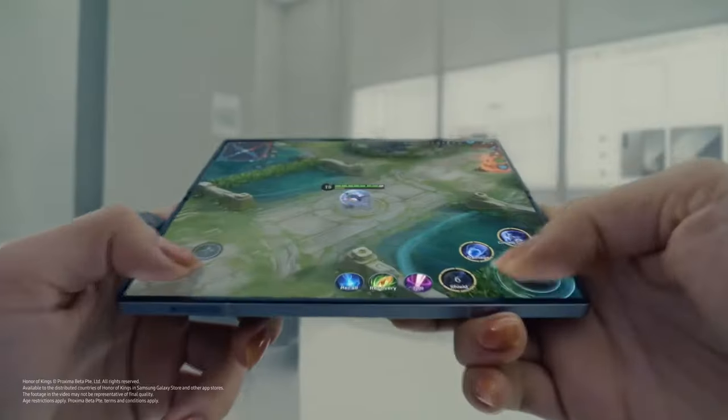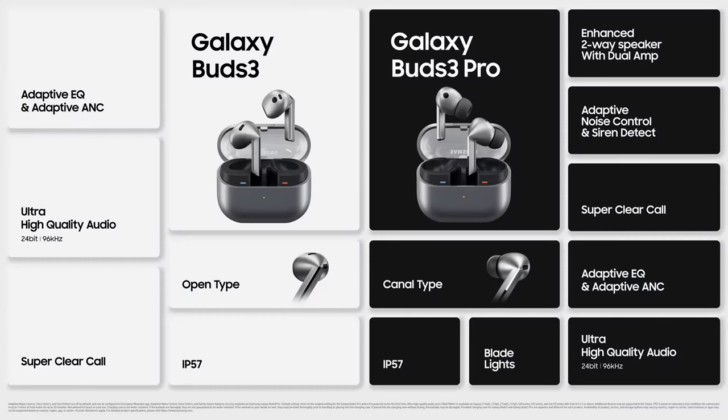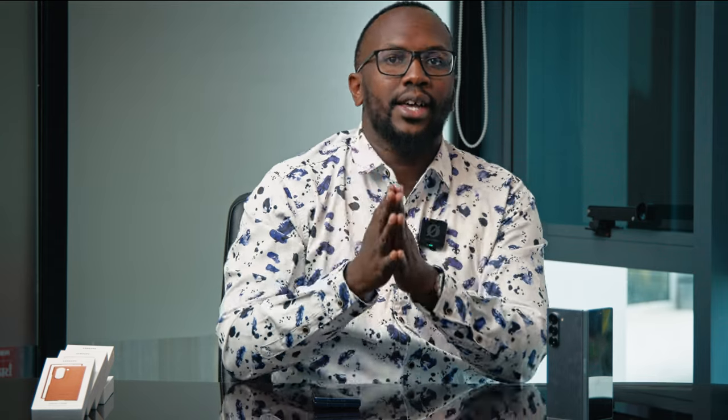They got to launch the sixth generation of the Z Fold and the Z Flip. We also got to witness the launch of the Samsung Galaxy Ring, the Samsung Galaxy Buds, the Samsung Galaxy Watch Ultra for the very first time, and the Watch 7 series. It was quite the packed event, and one of the highlights of the show was the Samsung Galaxy Z Fold 6.